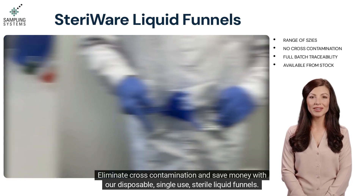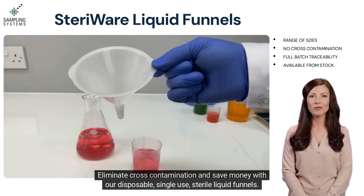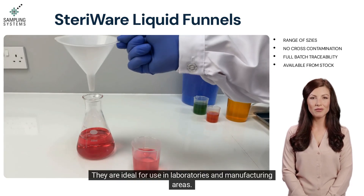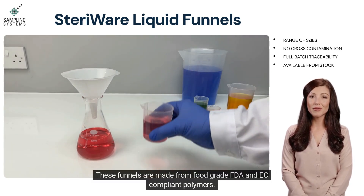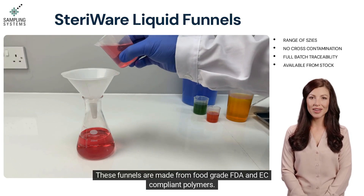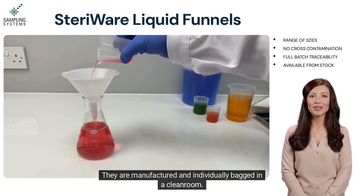Eliminate cross-contamination and save money with our disposable single-use sterile liquid funnels. They are ideal for use in laboratories and manufacturing areas. These funnels are made from food grade FDA and EC compliant polymers, and are manufactured and individually bagged.